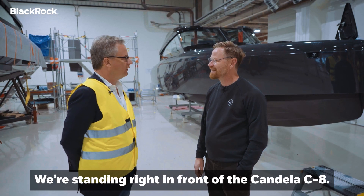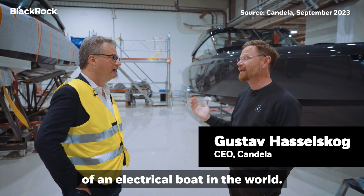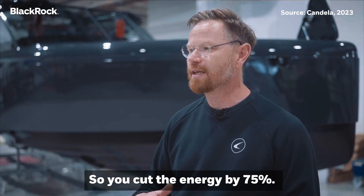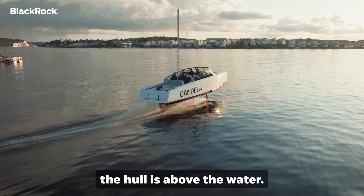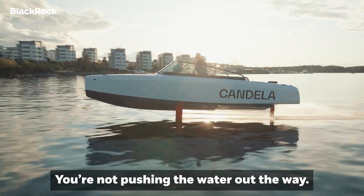We're standing right in front of the Candela C8. It's an electric foiling boat — super fast, with the longest range of any electric boat in the world. We also create no wake. The key point with foiling is that it's much more efficient — you cut energy use by 75%. The wings are underneath the water, the hull is above the water, so nothing touches the surface and you have no wake. That's basically why it's so much more efficient: you're not pushing water out of the way.